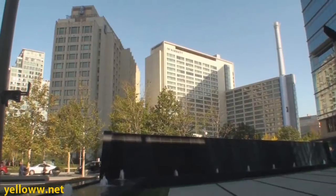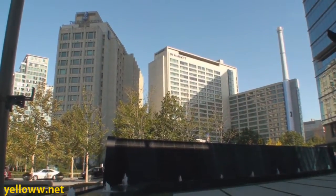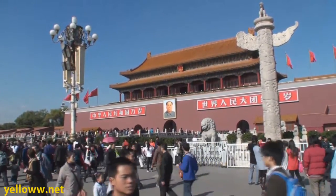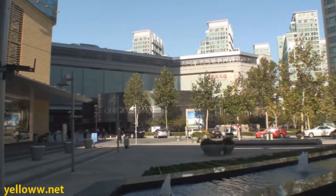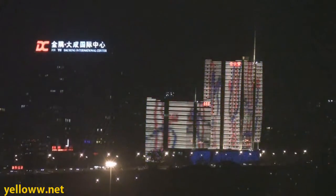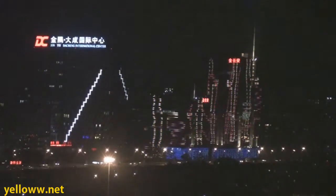The JW Marriott Beijing is located in a newer part of Beijing, right next to the Ritz-Carlton Hotel, about five metro stops from the Forbidden City on Line 1. It is also adjacent to two shopping malls, the China Central Mall and Shinkong Place. There are also a number of high-rise office buildings in the area, a couple of which have a pretty awesome light show at night.